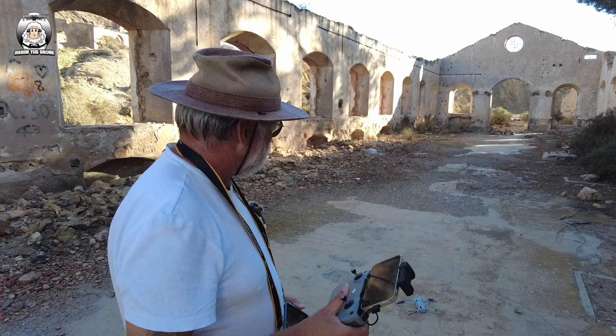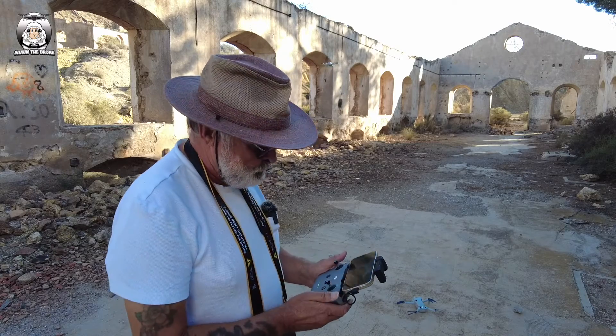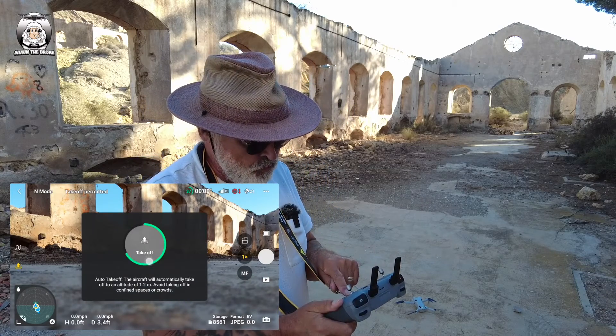It's just taken off, going to move it out a little bit. Okay, just put it there — that's it in position. Now I'm going to get the Mini 4 Pro up and do an auto takeoff.